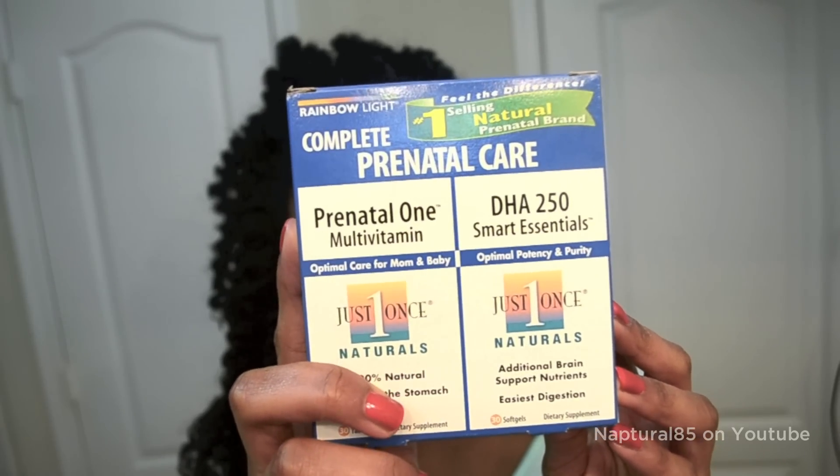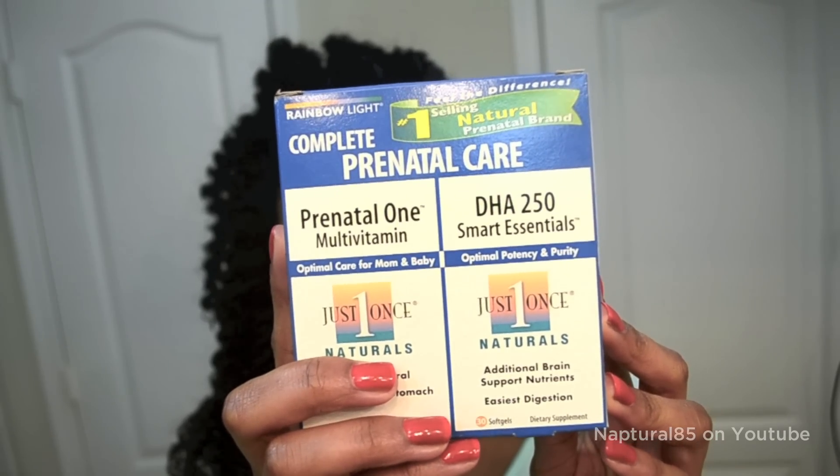So this is pretty much my post-pregnancy hair. I have continued to take my prenatal vitamins — they recommend it because I'm breastfeeding and she's still taking nutrients out of my body. A lot of you guys have asked what prenatal vitamins I use. I use the Complete Prenatal Care — it's a natural brand that comes with the multivitamin and also the DHA. I like these because you only have to take them once a day. Some vitamins you take three times a day which is annoying and can make you feel nauseous. I'd take these at night so I wouldn't feel that urge to throw up.